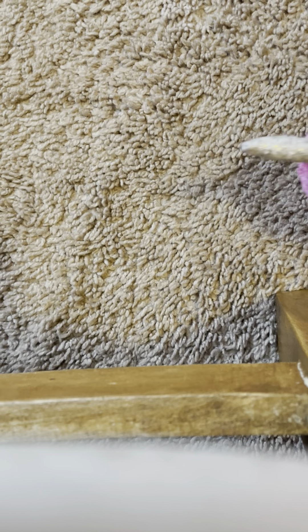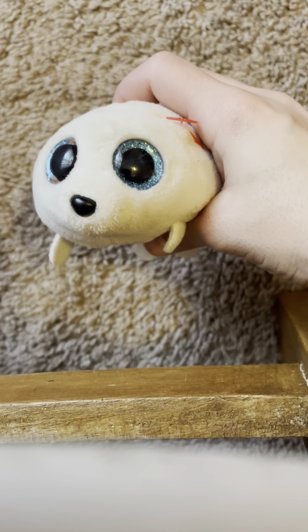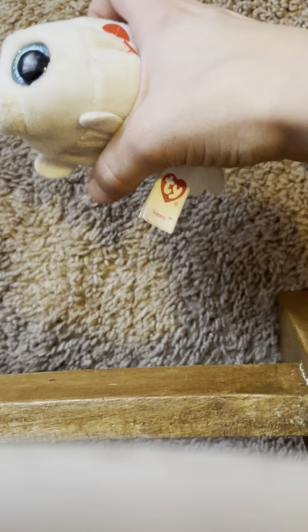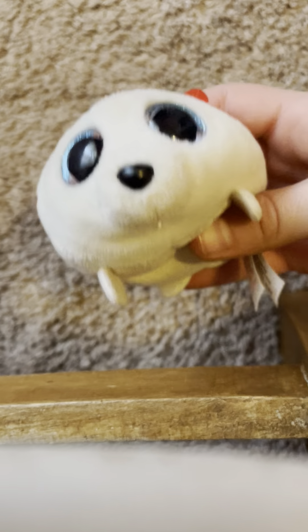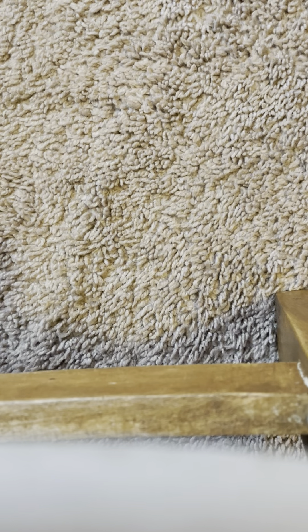Our next Teeny Tie is Slippery. Slippery is so adorable — she's a cute little seal. She has white on the main body, which feels natural, and she also has a regular black nose and blue eyes. I love how natural she looks.